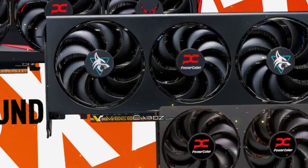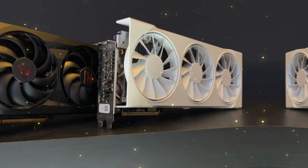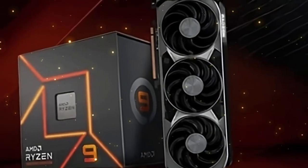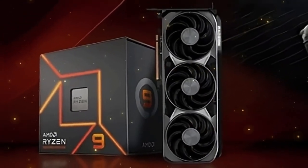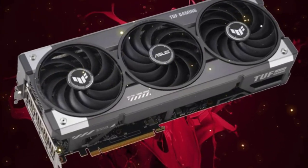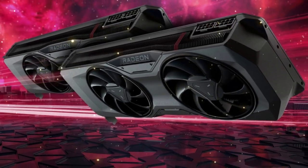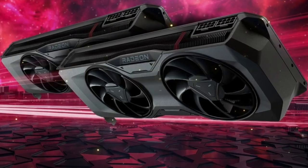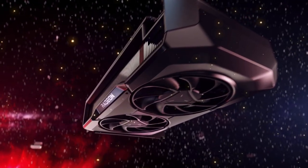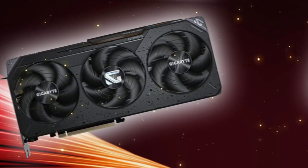In conclusion, the RX-9070 XT is a game changer for gamers and content creators alike. With its unparalleled performance and power efficiency, it's the perfect choice for anyone looking to take their gaming or creative work to the next level. Thanks for watching, and don't forget to share your thoughts on the RX-9070 XT in the comments below. If you want to stay up to date on the latest tech news and reviews, be sure to check out my other videos.